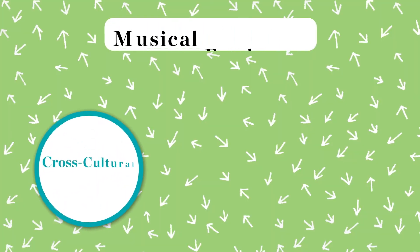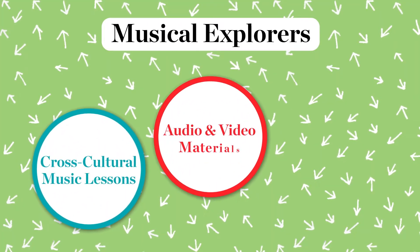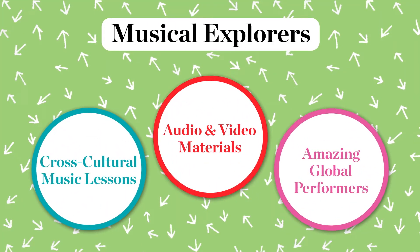Musical Explorers Digital is a kindergarten through second grade music program from Carnegie Hall that has lesson plans, audio recordings, and video demonstrations from amazing performers. It's completely free and all online.